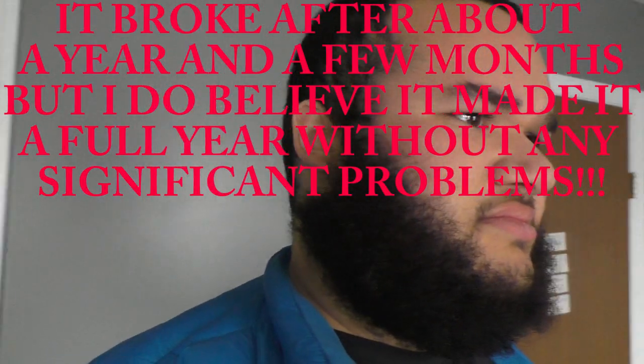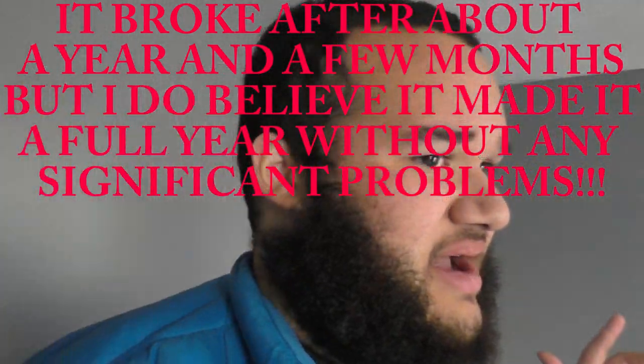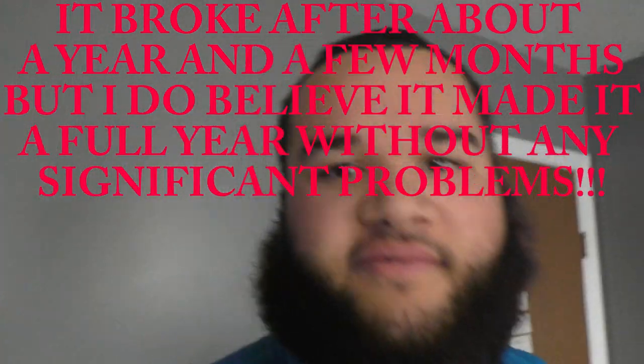All I can say is that this is not a chair to get for daily use. If you're going to be watching movies every once in a while, get this chair, but I don't recommend it if you're going to be using it every single day, because this is what's going to happen. I've had this chair for almost two years, but it's been broken probably half the time — it probably broke after less than a year.